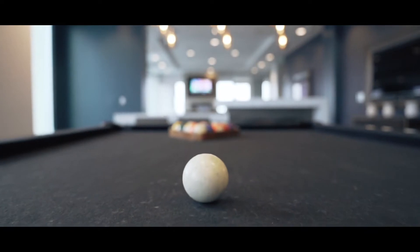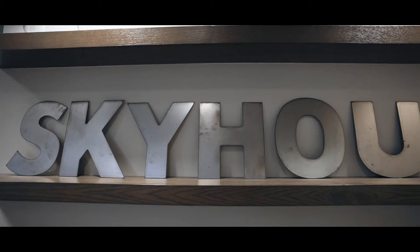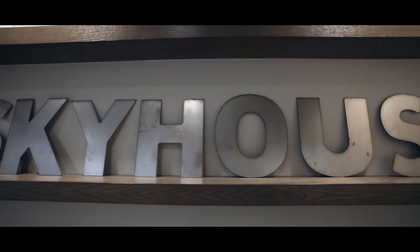A rack of pool cues and a black felt pool table with curved modern legs. A metal sign with block letters reads Sky House.